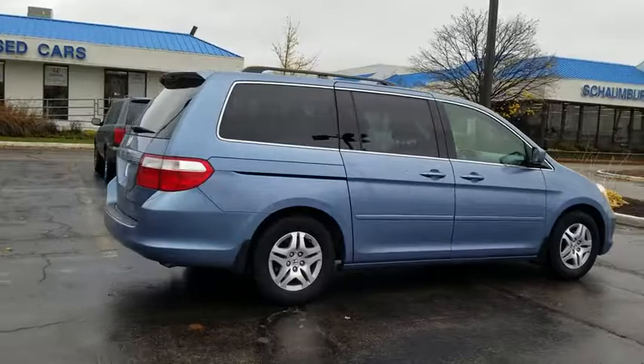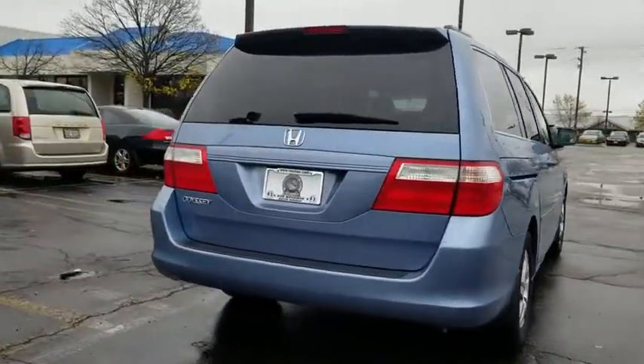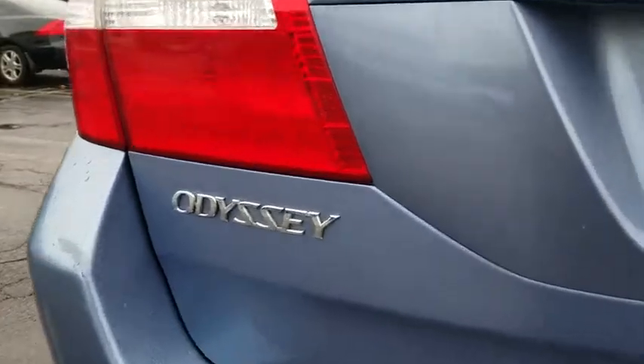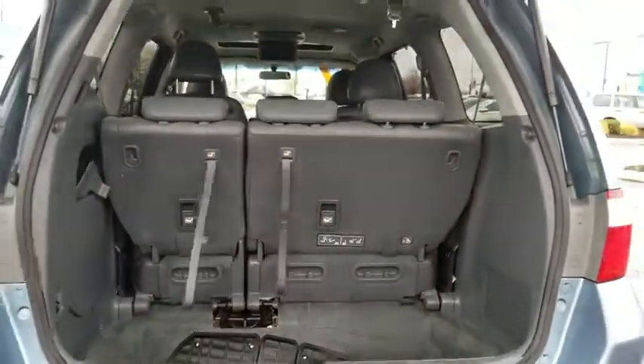Here are some of this vehicle's great options: traction control, dual airbags, leather wrapped steering wheel, power steering, four-wheel disc brakes, rear window defroster, power windows, electronic stability control, CD player, heated front seats, security system.